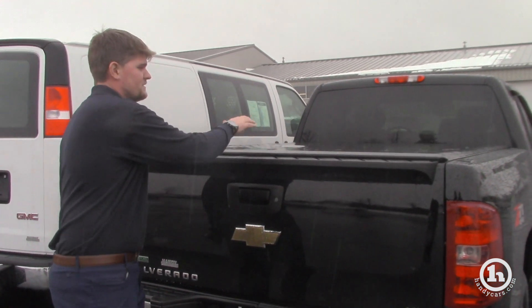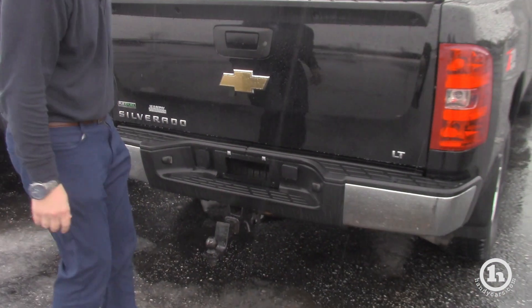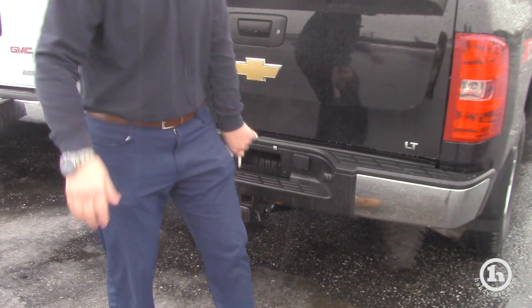Another nice feature is that it comes with a tunnel cover and your tow package, and the spare tire hasn't been touched since it was new — so that's good for you. All the components are here. It's a great truck.